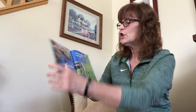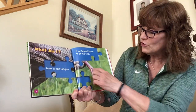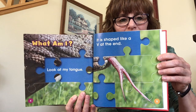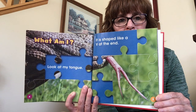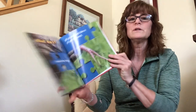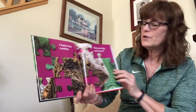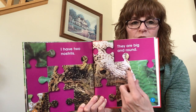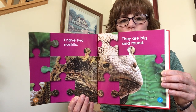What am I? Look at my tongue — it's shaped like a V at the end. Look at that tongue, that's so cool! I have two nostrils. Nostrils are what you breathe out of — one nostril, two nostrils right here. So they have that V-shaped tongue and two nostrils.